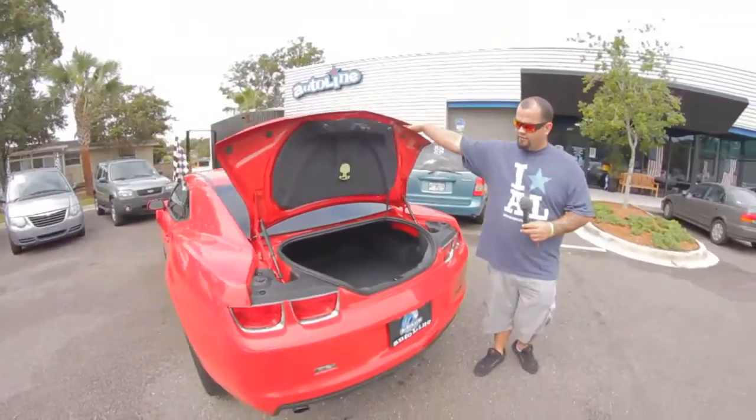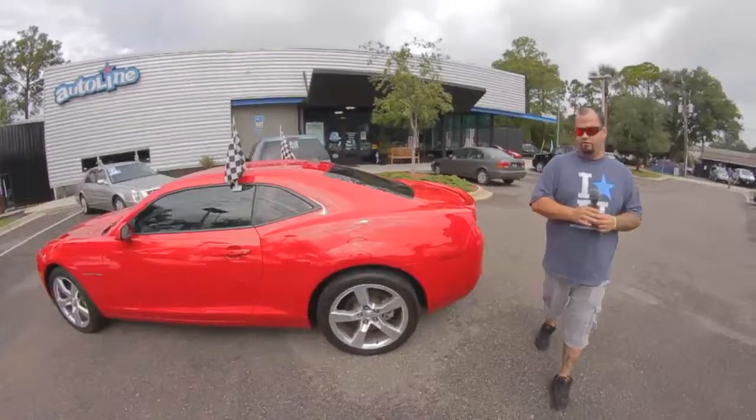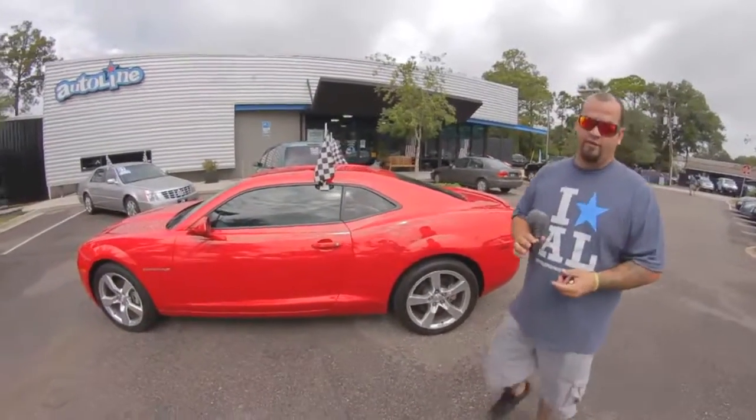It has a clean Carfax, one owner, zero accidents, owned in the state of Florida with a ton of service records. It also has a six-speed manual transmission.